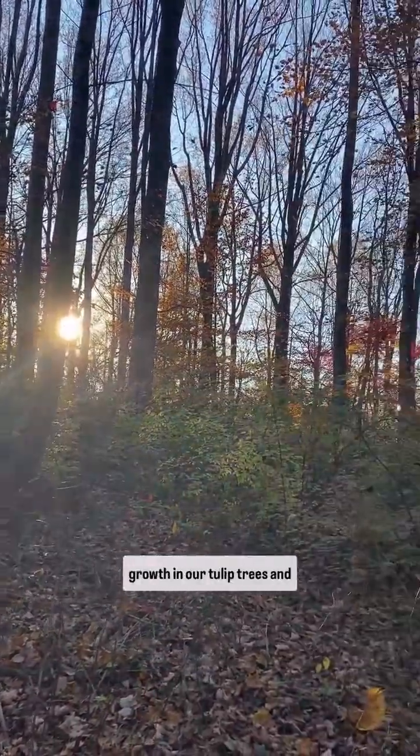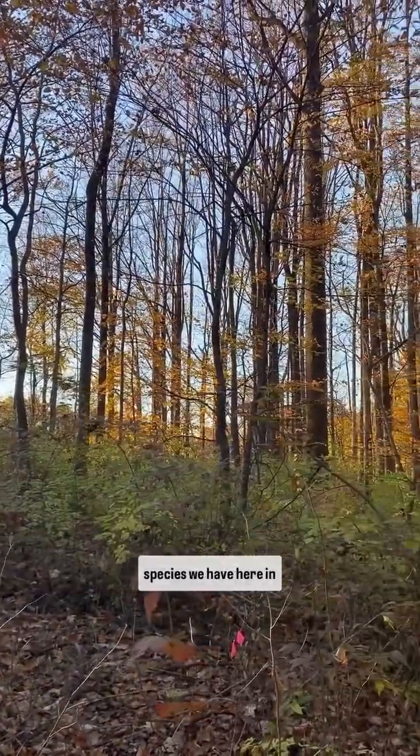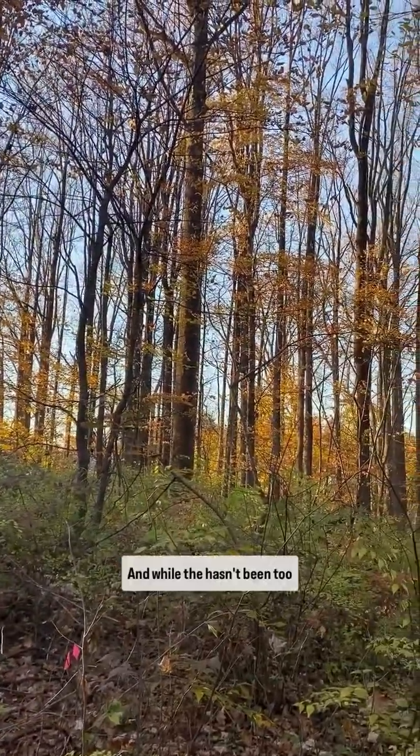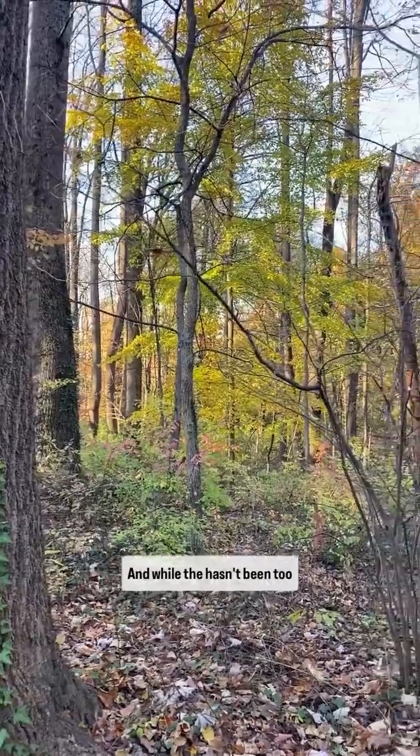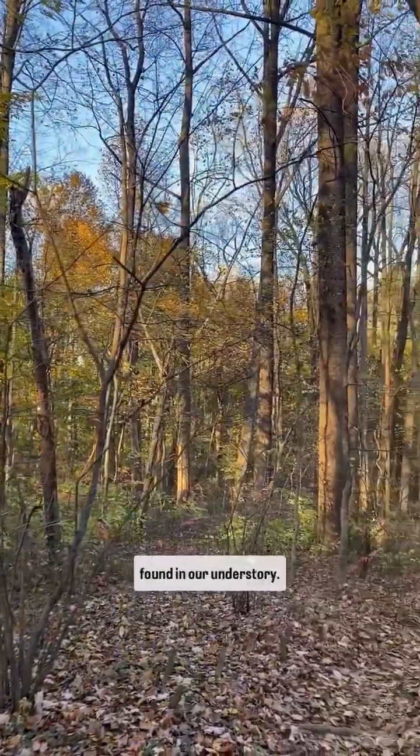We've seen a lot of overall growth in our tulip trees and our American elms, which are some of the fastest growing species we have here in Maryland. And while there hasn't been too much change in our tree layer, there are lots of interesting things that we found in our understory.